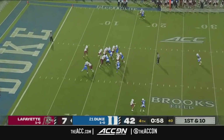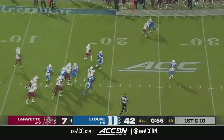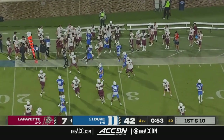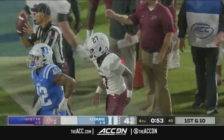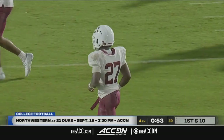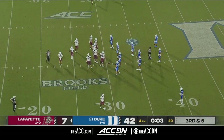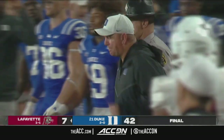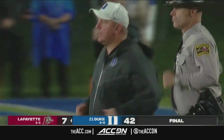Final minute of action in Durham. Troy Bruce bouncing to the outside, trying to finish strong for the Leopards' first down carry. And Duke will move to 2-0 on the season with two wins in one week. 42-7 the final over Lafayette.